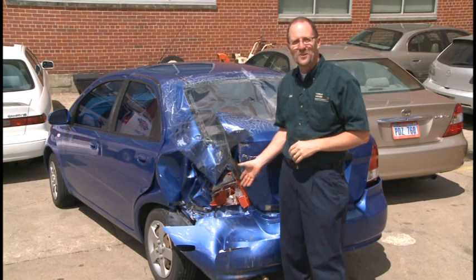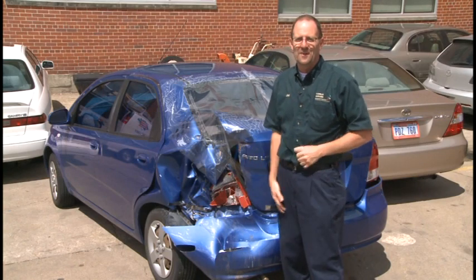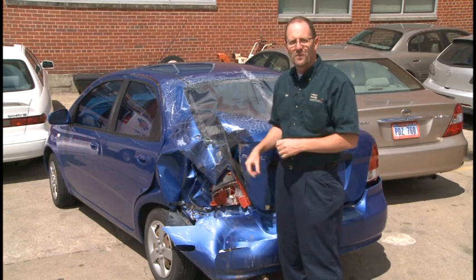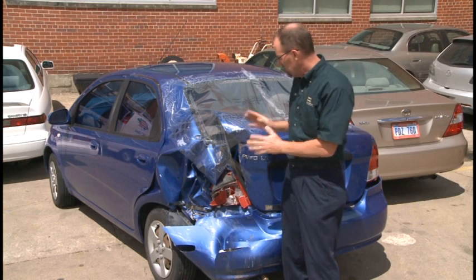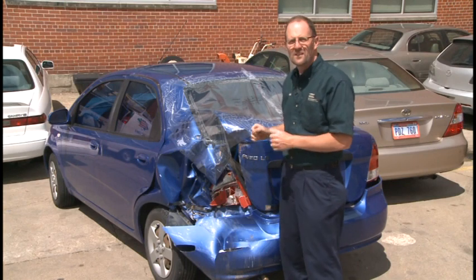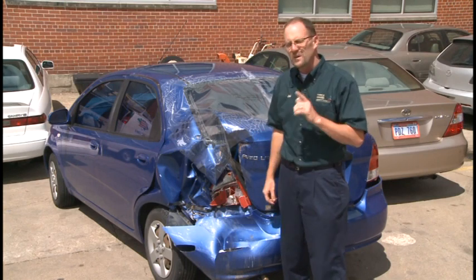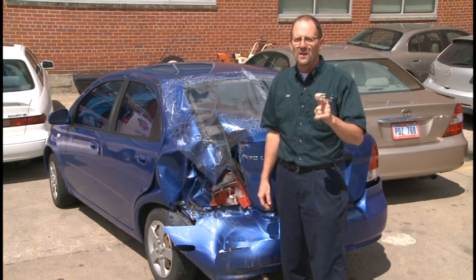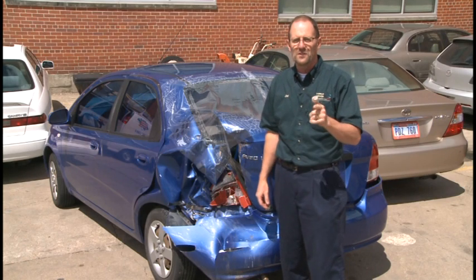Boy, they don't make cars like they used to. I hear that all the time. But what if I told you that a car was supposed to look like this when it was in a crash? That's right, they're supposed to crumple up like this to keep you safe. And if you think you are safer in an older, great big car, take a look at this video showing an old car smashing into a new car.